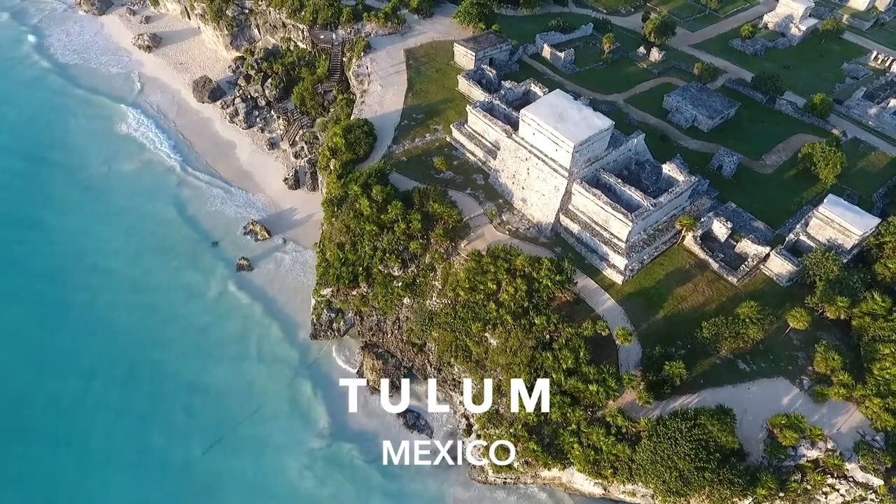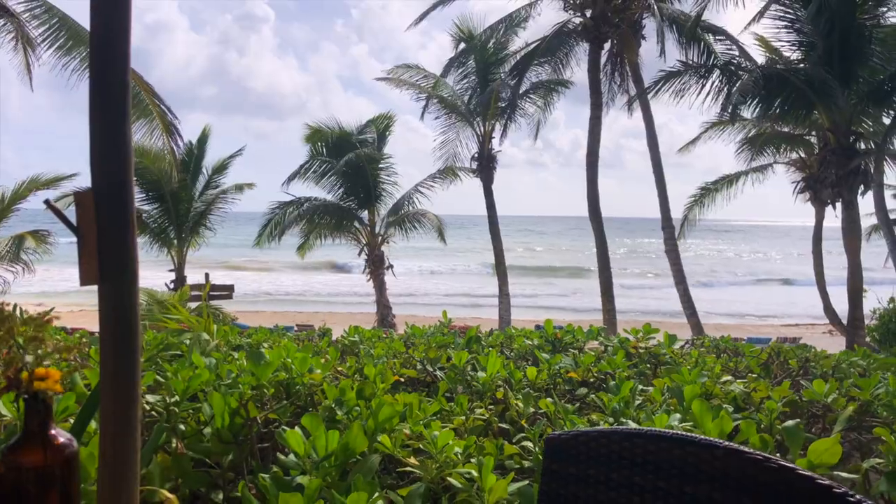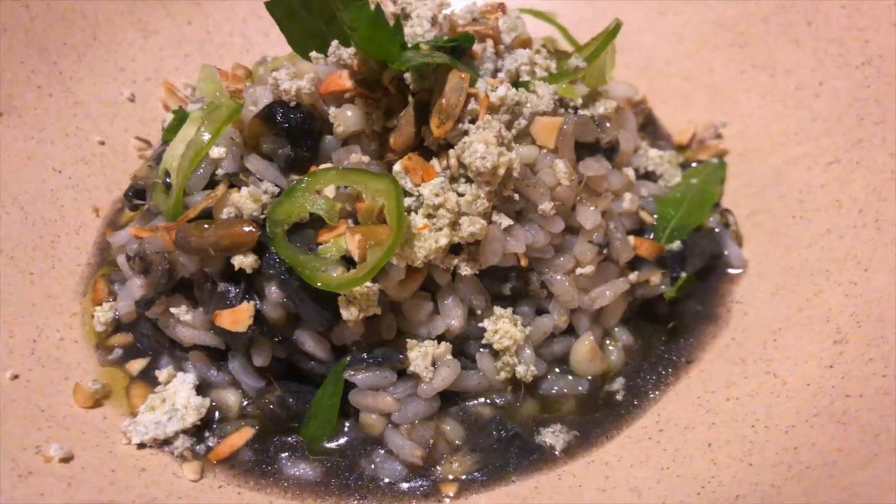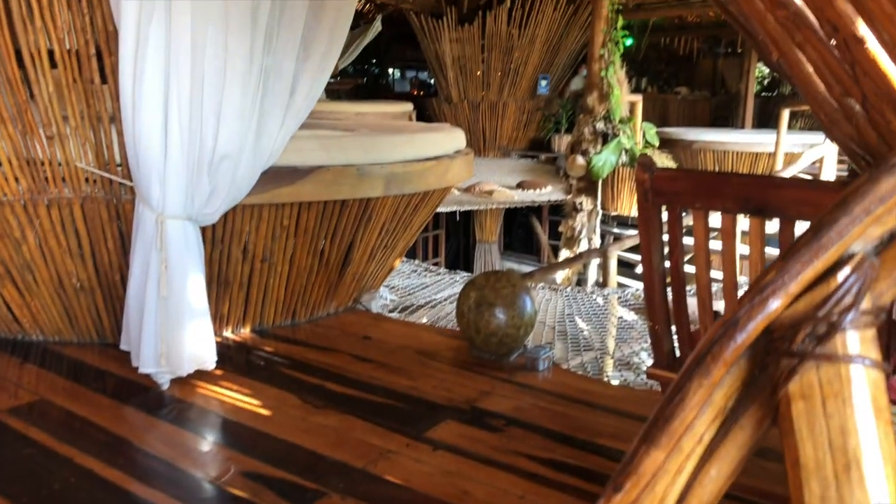Found on the Yucatan Peninsula, Tulum is not only home to great beaches, lush jungles and Mayan ruins, it's got a vegan scene too. I'm Eunice and I'm going to share what I ate during my trip to Tulum and some sites you need to see. Let's go!